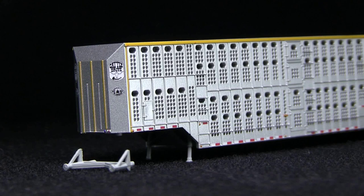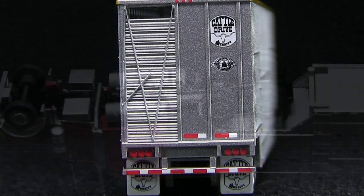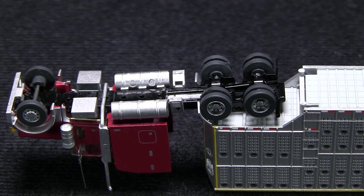The trailer includes optional landing gear so that you can park it separately from the truck. The mud flaps on the back of the trailer also have markings, and the trailer has taillights as well. The underside of the truck even has a driveshaft.